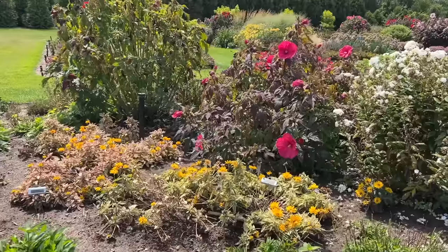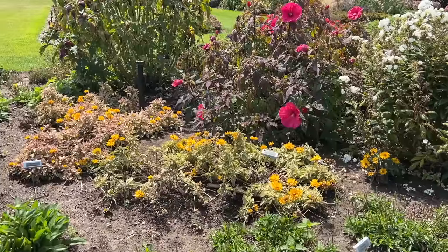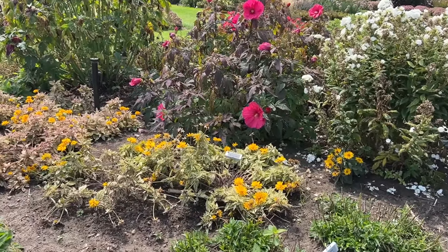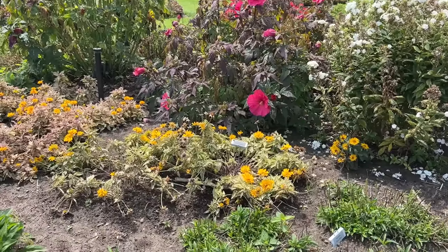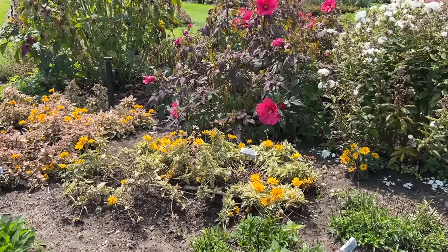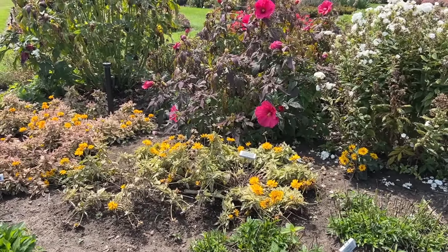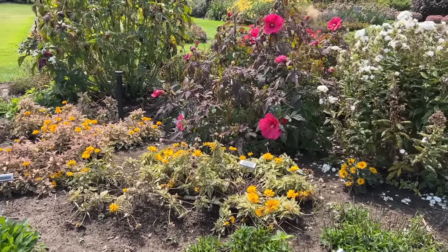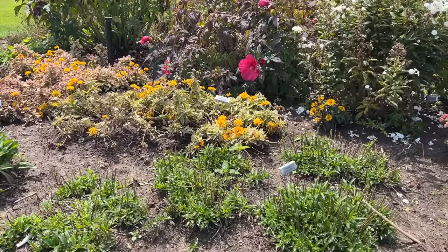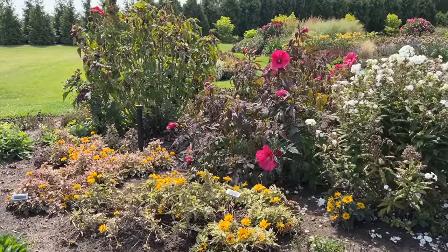The Heliopsis looks like they took a little bit of a beating — we had some rain and wind lately and it looks like they've been knocked down a little. The Heliopsis Bit of Honey is really a very nice plant, even though this video isn't giving you a great picture of it. In our gardens this plant is about 24 inches tall with very vibrant yellow blooms. It also looks like they've come through and trimmed the Veronica, and may have trimmed that Bit of Honey back as well.